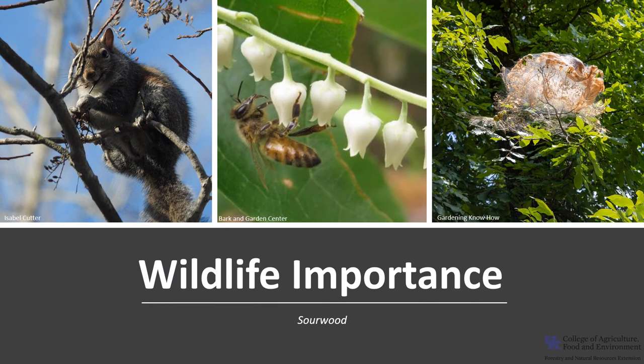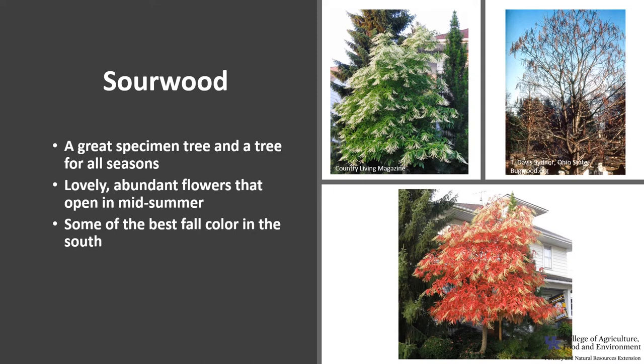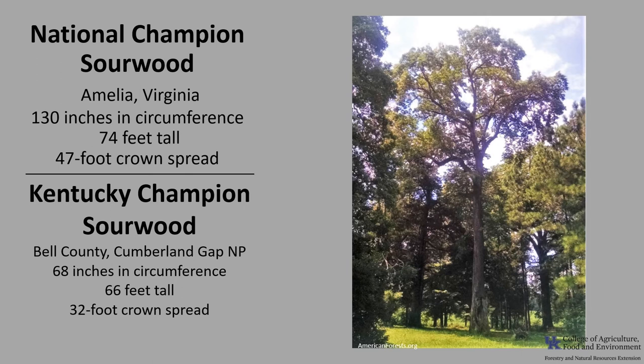The flowers are also attractive to butterflies and other insects. Natural hollows in older trees provide shelter for climbing reptiles, amphibians, bats, and other small wildlife. Sourwood is a host for fall webworm tents, and the caterpillars attract birds by providing fall invertebrate food. Sourwood is a great specimen tree — basically a tree for all seasons — with lovely abundant midsummer flowers, excellent fall color ranging from red to purple to yellow, and hanging panicles of fruit capsules providing winter appeal. The National Champion Sourwood is in Amelia, Virginia: 130 inches in circumference, 74 feet tall, with a 47-foot crown spread. The Kentucky Champion Sourwood is in Bell County at the Cumberland Gap National Park: 68 inches in circumference, 66 feet tall, with a 32-foot crown spread.